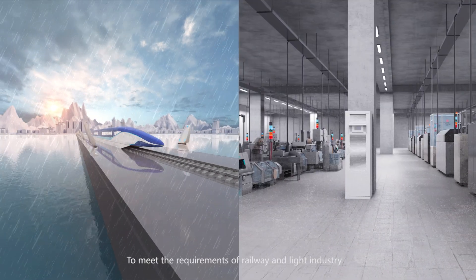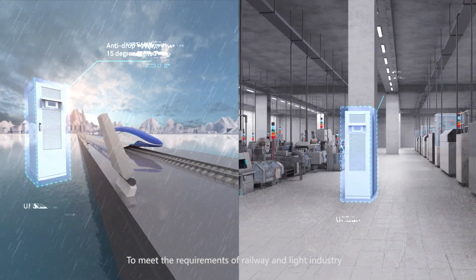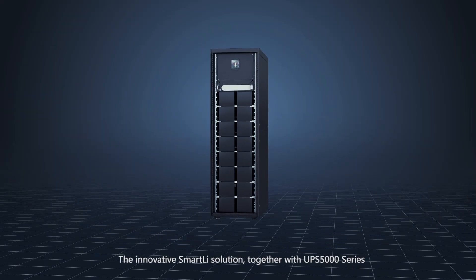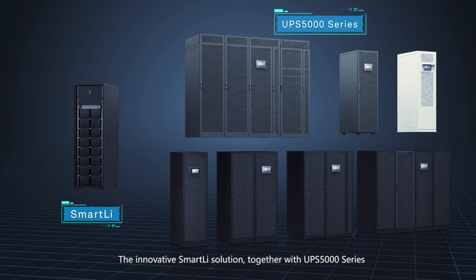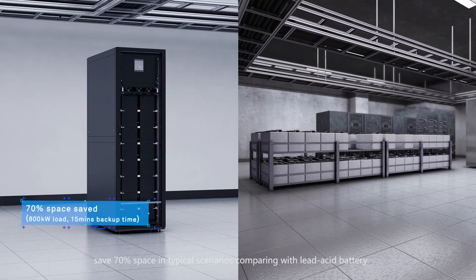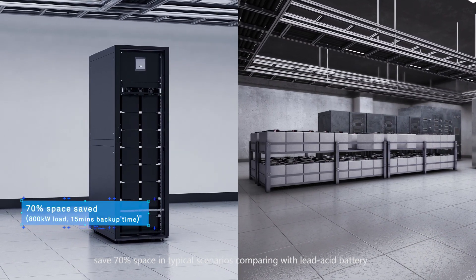To meet the requirements of railway and light industry, Huawei develops the IP42-protected UPS. The innovative Smart Glee solution together with the UPS 5000 series saves 70% space in typical scenarios compared with lead-acid batteries.